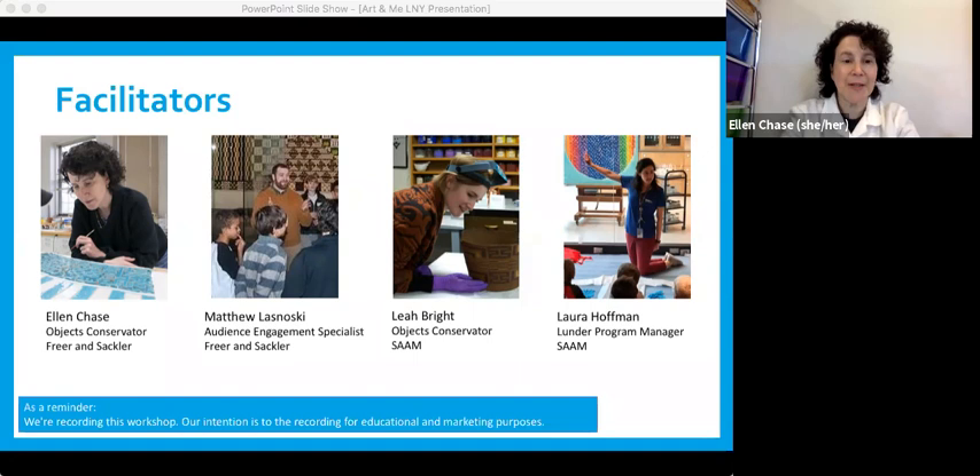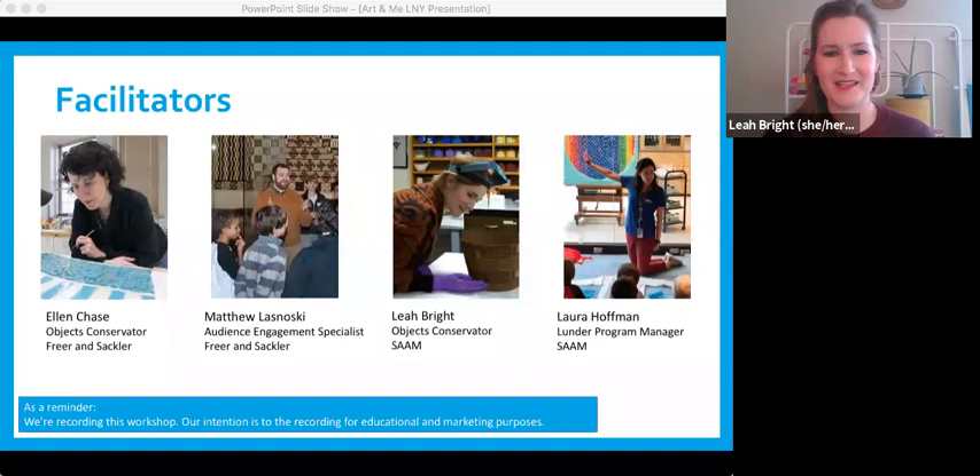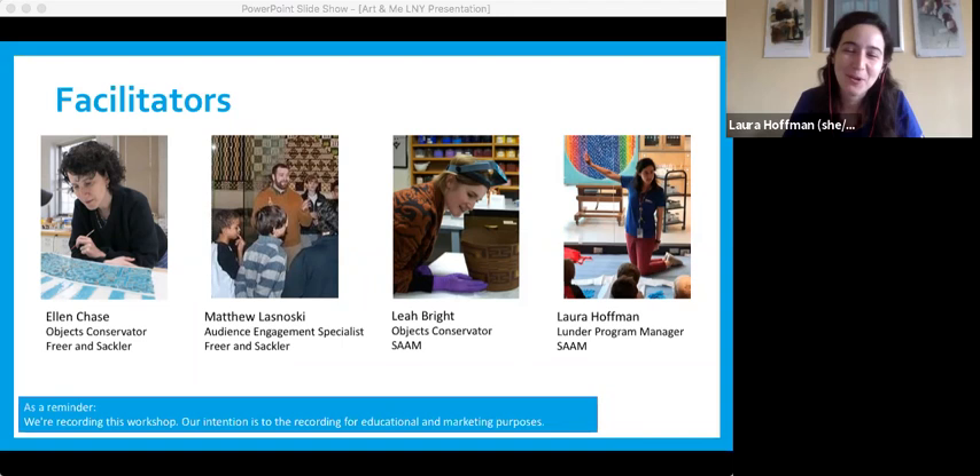I work with Matthew at the Freer and Sackler, the National Museum of Asian Art, but I am an objects conservator. We'll talk a little bit more about what conservators do later on. I'm going to have you meet Leah, who is also a conservator but at the Smithsonian's American Art Museum. My name is Laura Hoffman, and I also work with Leah at the Smithsonian American Art Museum — SAM for short — at the Lunder Conservation Center. My job as program manager is to offer programs just like this one.